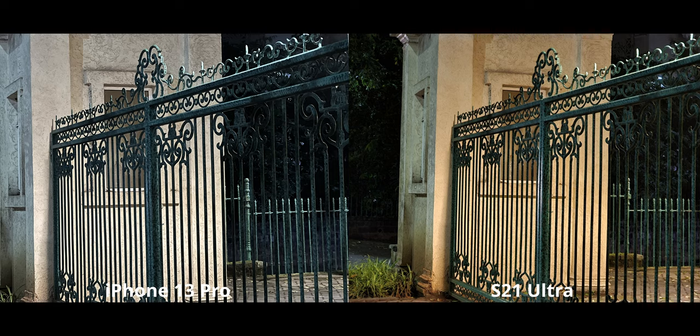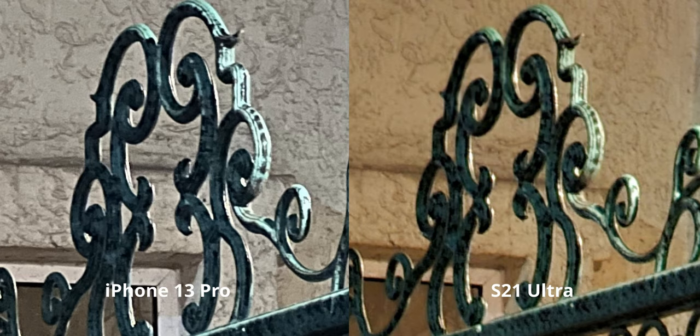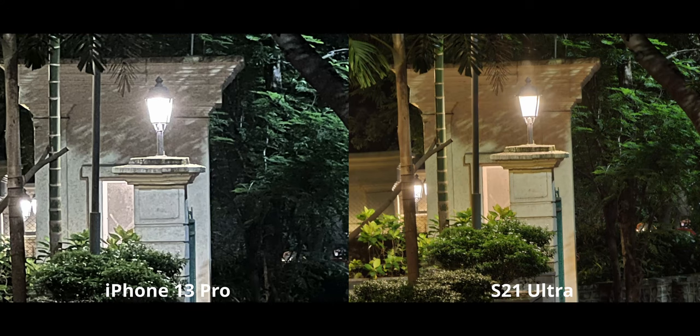The white balance issue might be fixed with a software update. When cropped in, the iPhone does have slightly higher detail at 3x. For 10x zoom night mode, the S21 Ultra's performance is surprisingly impressive — a 3-second exposure zoomed in 10 times and you'd expect a smeared mess, but the S21 Ultra produces very high quality results. The iPhone of course can't compete for detail here, and it once again removes all the warmth from the image.